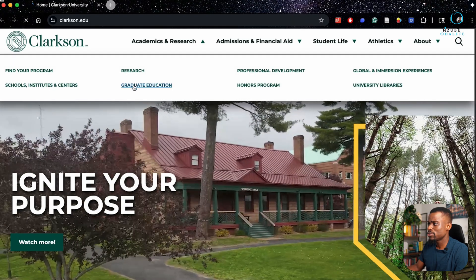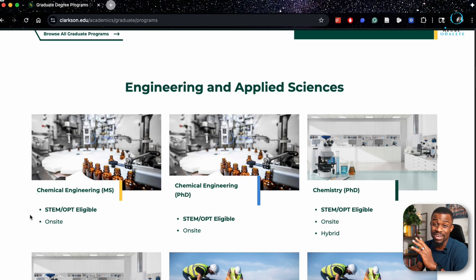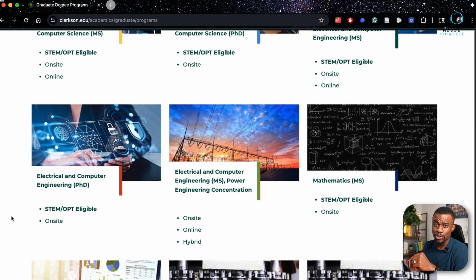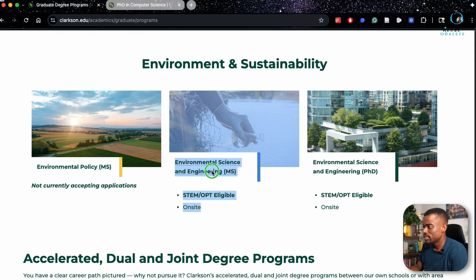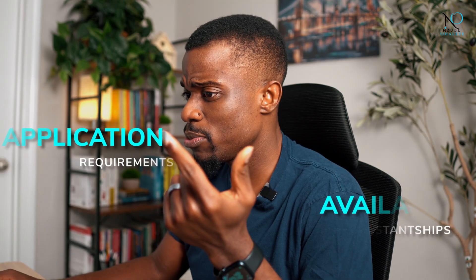Now let's look at the graduate programs available. Clarkson doesn't have a lot of programs — about 40 graduate programs — so check if yours is here. I'm seeing chemical, civil, and electrical engineering. We're going to look at two of them in this video. If you want us to cover yours in a future video, comment below. We'll be looking at computer science for PhD and environmental science for master's. In each program page, we're looking for two things: application requirements and available assistantships.